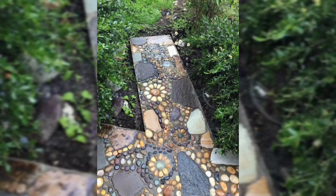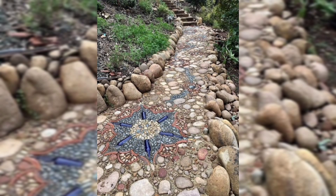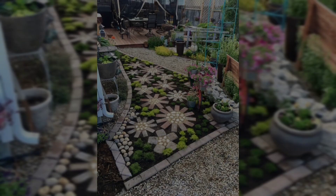Number five: break free from straight lines. You can arrange tiles for a mosaic walkway in nearly any pattern. Pebble tiles in particular work well for garden path designs that feature many curves and swells.